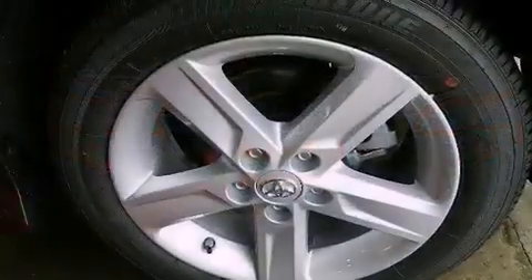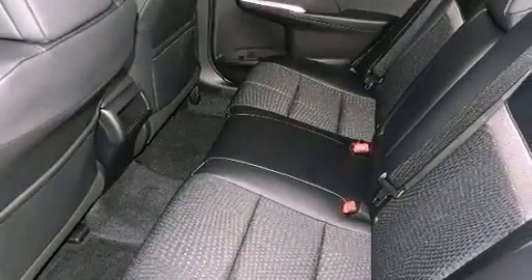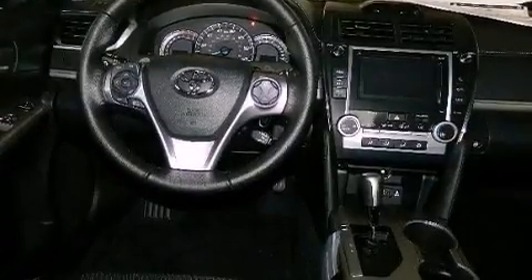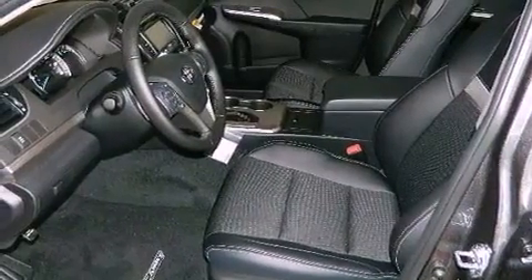The following features are also included: cruise control, a rear window defroster, a leather-wrapped shift knob, an engine immobilizer theft deterrent system, fog lamps, an anti-lock braking system, side impact airbags, latch-ready child seat anchors, and a rear spoiler.